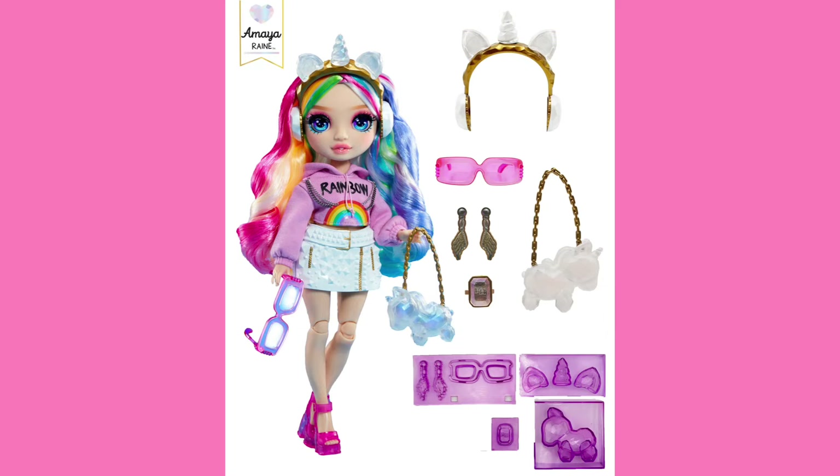So here we have the Rainbow High Crystal Fashion line, currently being dubbed 'Crystal Create.' The reason it's called that is because these dolls will come with molds and resin, most likely. We actually don't know if it's going to be resin or not, based on a previous controversy that happened just this year where MGA had to recall a bunch of Miniverse products because they included resin — uncured resin is kind of toxic and you're not supposed to ingest it.